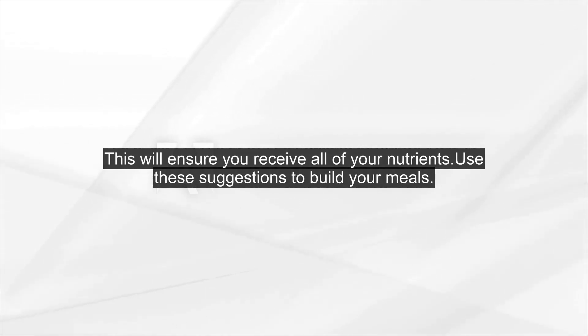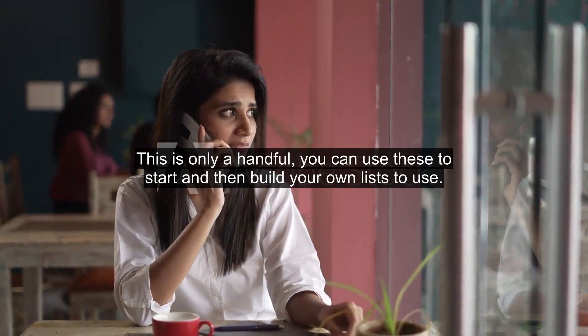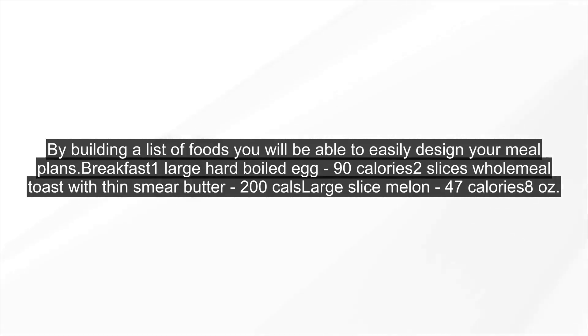Use these suggestions to build your meals. This is only a handful — you can use these to start and then build your own lists to use. By building a list of foods, you will be able to easily design your meal plans.